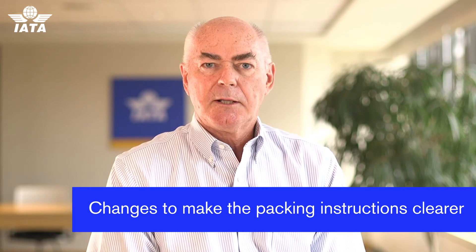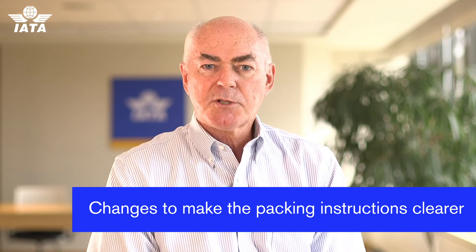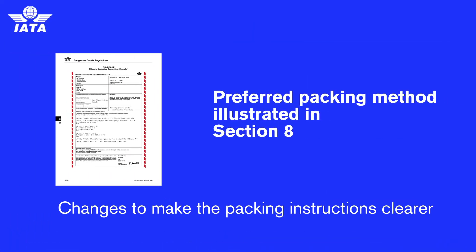Looking at packing, we've looked at composite packagings, which have become more and more prevalent, and yet what we had in the packing instructions wasn't particularly clear and people didn't understand how to describe them. So we've become much more explicit on that, and we've also included an example in section 8 so people can see a preferred method of doing that.